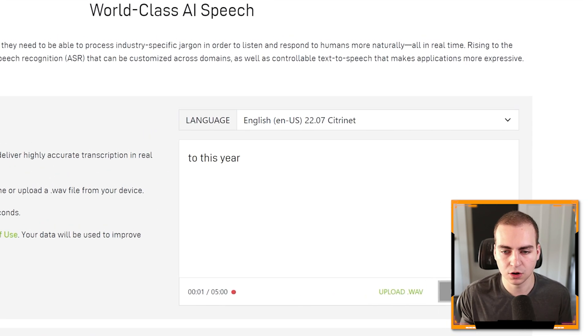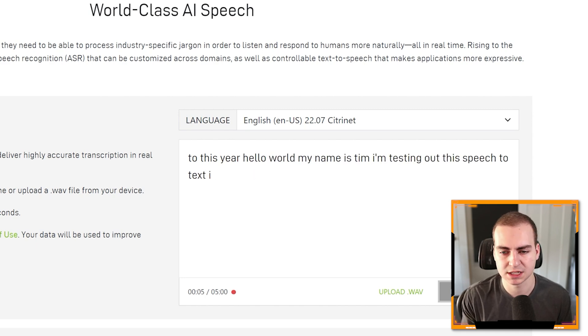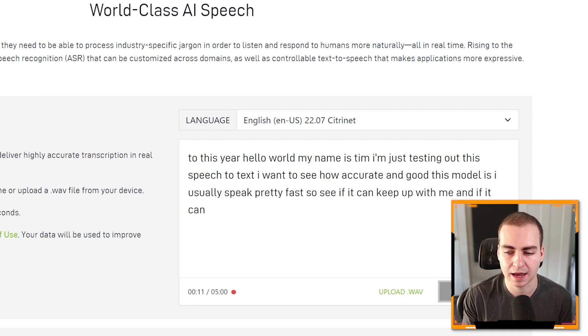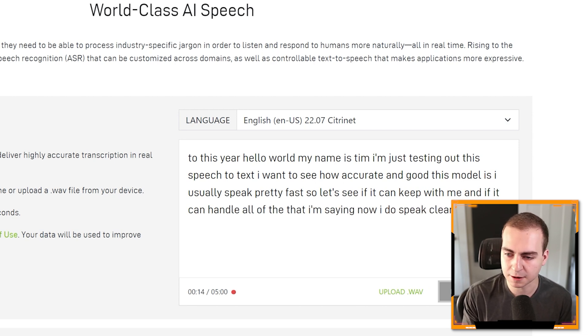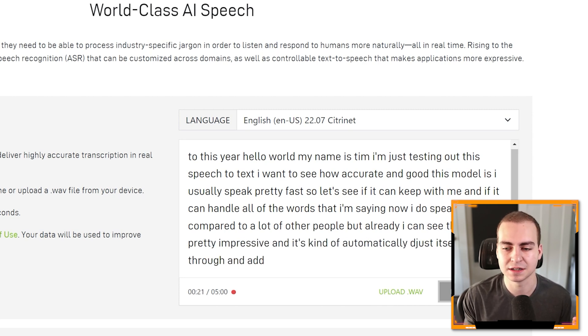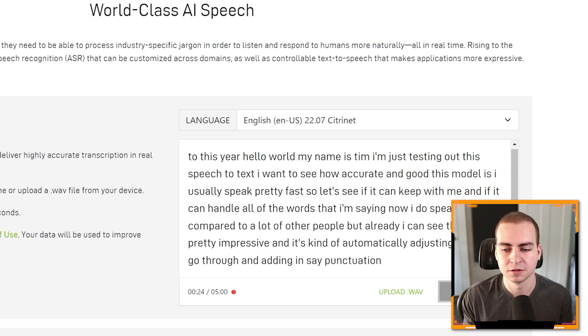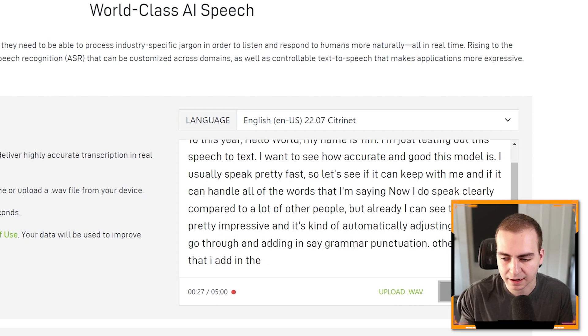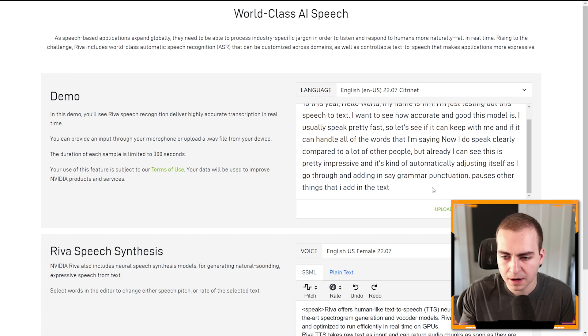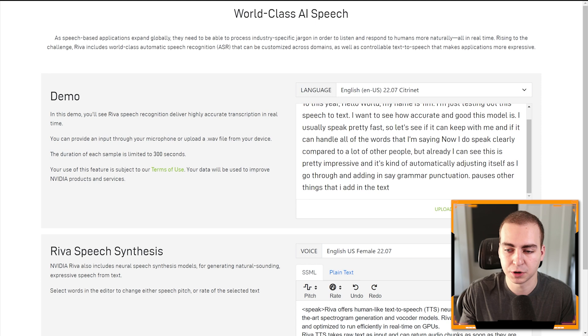Let's do this: 'Hello world, my name is Tim. I'm just testing out this speech-to-text. I want to see how accurate and good this model is. I usually speak pretty fast, so let's see if it can keep up with me and handle all the words I'm saying.' I speak clearly compared to a lot of people, but already this is pretty impressive — it's automatically adjusting itself as I go, adding grammar, punctuation, and pauses. I've paused it now and you can see it's pretty good. It messed up a few words, but it's adding commas, proper capitalization, punctuation, grammar, et cetera. You can read through and see how accurate it was — definitely better than a lot of other speech-to-text models I've used in the past.